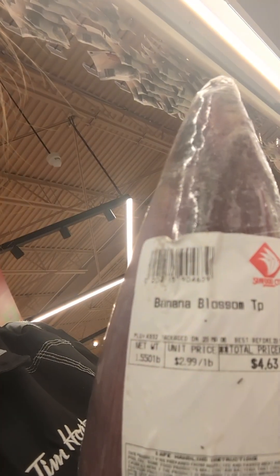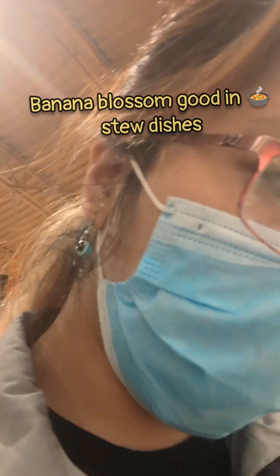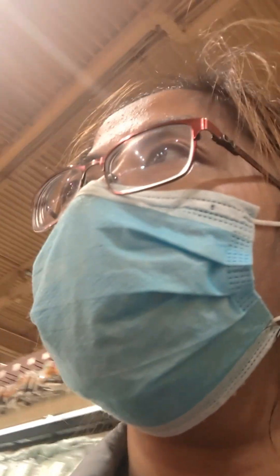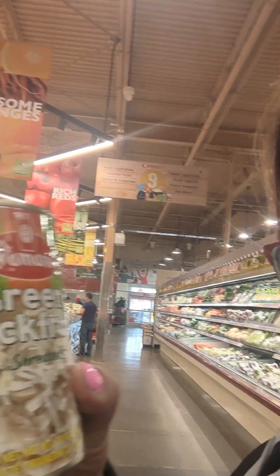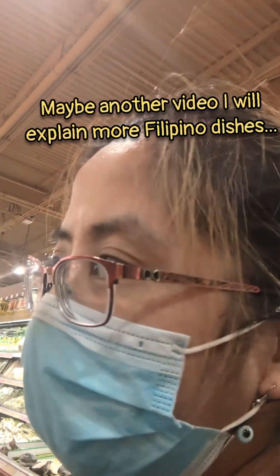And here's something else — banana blossom. Filipino cooking is kind of different. And they also have this green jackfruit.